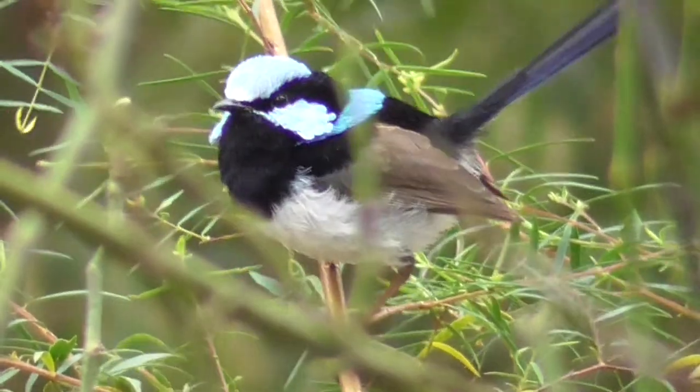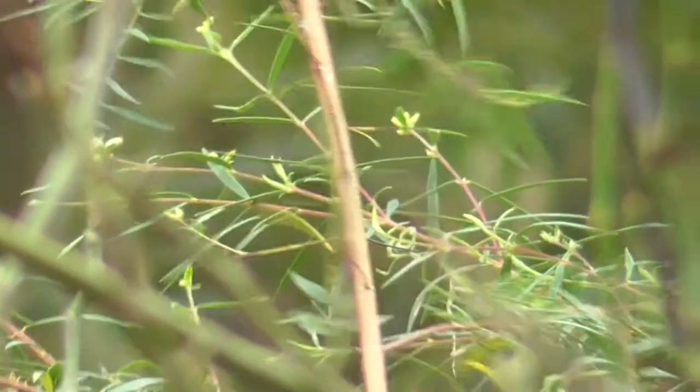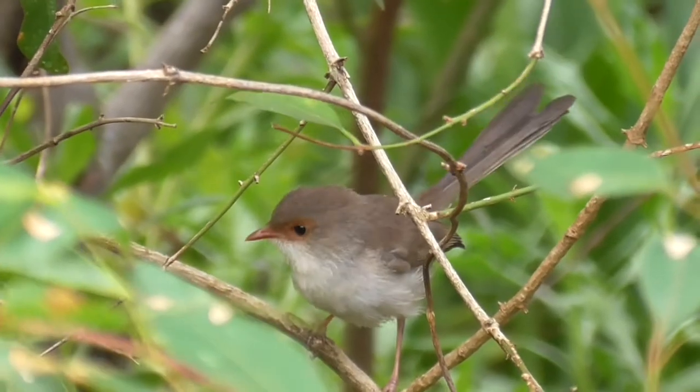In his breeding plumage, the male sports brilliant blue and black feathers, which is a stark contrast to the female, which is predominantly brown and white.